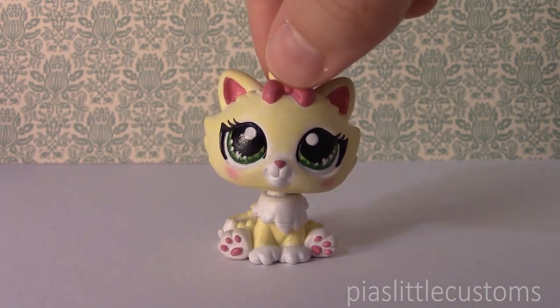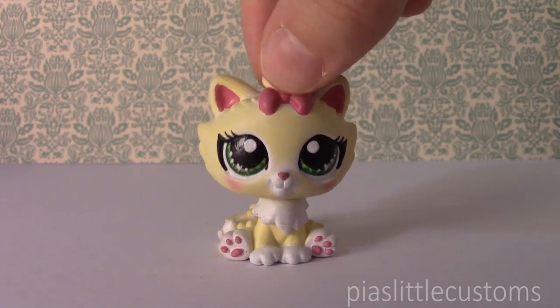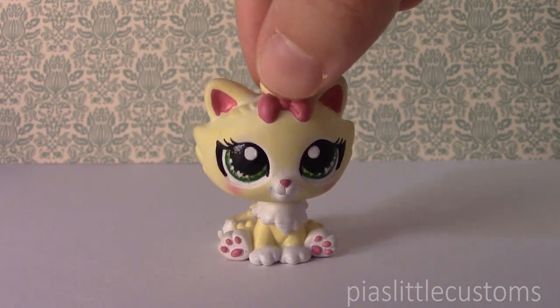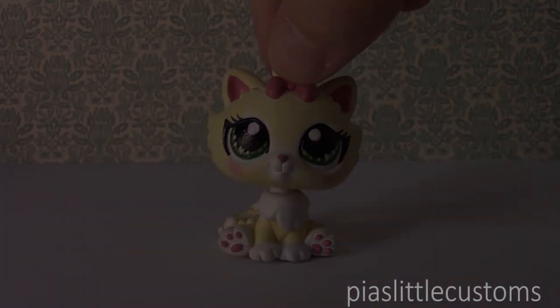I'm going to show you the customs. There are three of them and there are timelapses up of two of these. I'm also gonna put links in the description of the video to those videos in case you're interested in seeing how I painted them. The third custom's timelapse is coming up tomorrow or on Thursday, so I hope that you guys are excited to see it. Here are the customs that are currently up for grabs in my eBay shop.